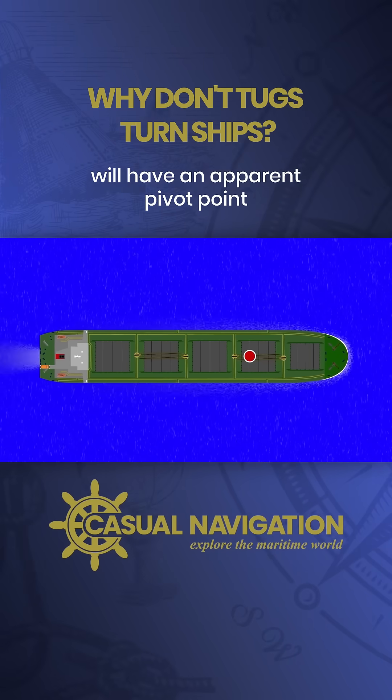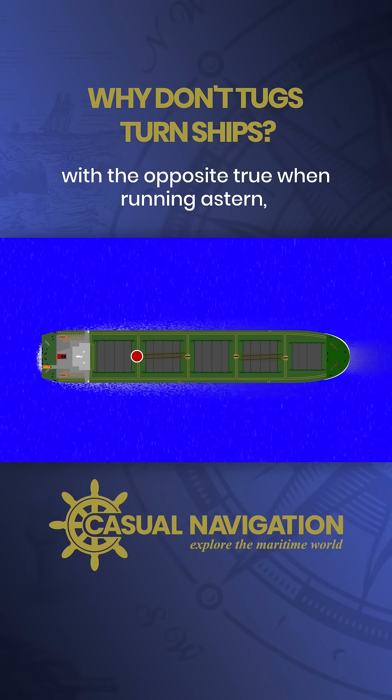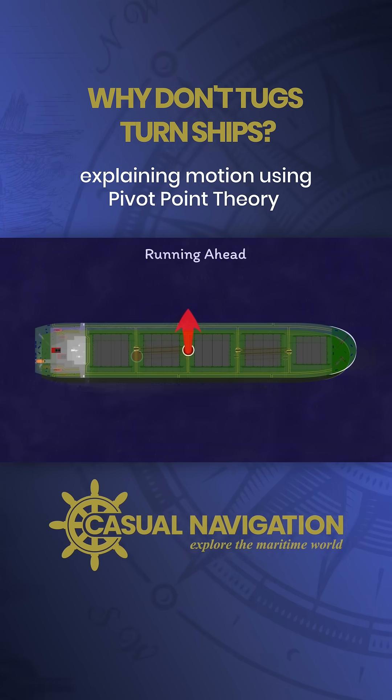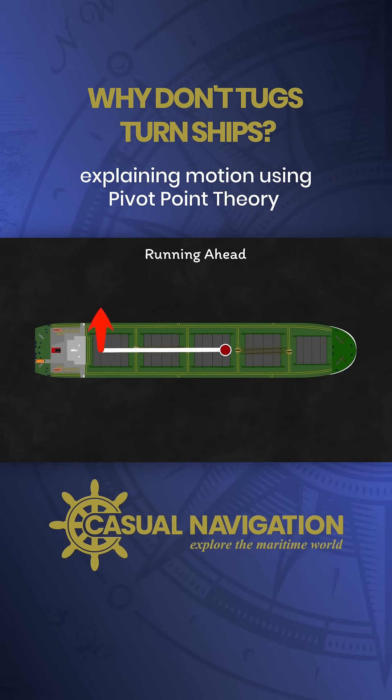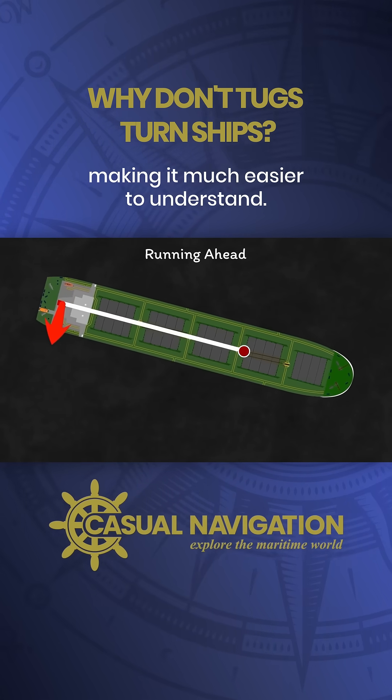A ship moving ahead will have an apparent pivot point approximately a third of the ship's length from the bow, with the opposite true when running astern. Explaining motion using pivot point theory means that we can picture it in terms of levers instead, making it much easier to understand.